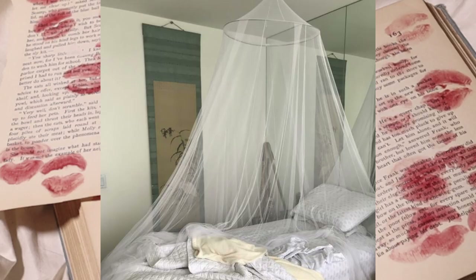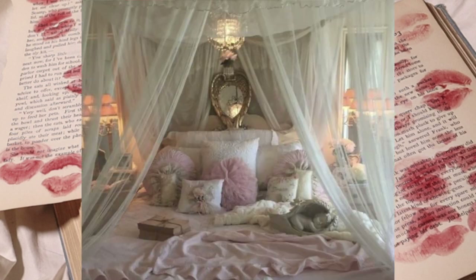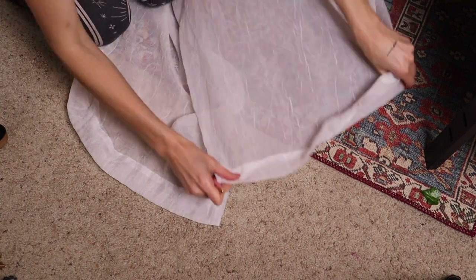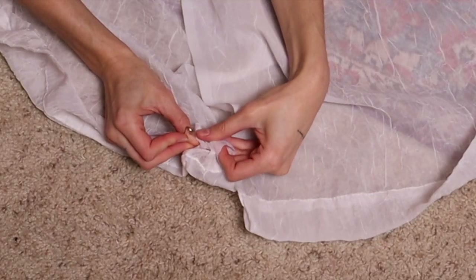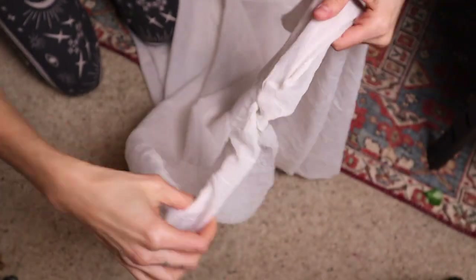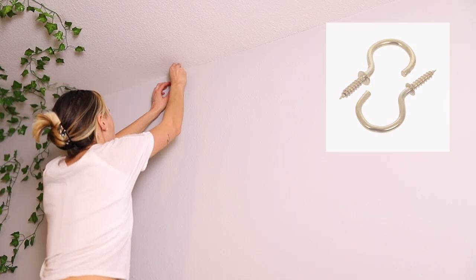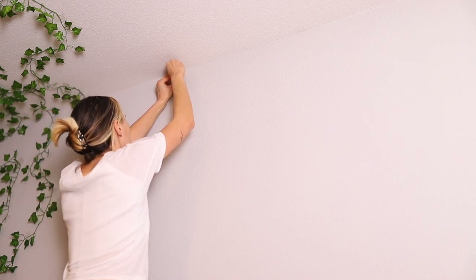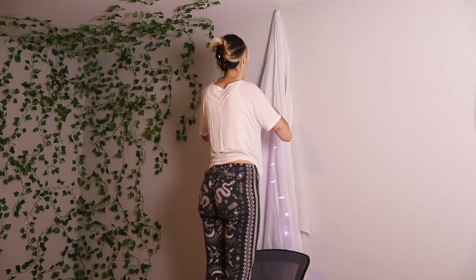You can find a canopy on Amazon from $18 to $50, but if you have white bed sheets, curtains, or fabric laying around, you can DIY a wall canopy easily. I used four sheer curtains from Walmart that I purchased for $20. I safety-pinned the tops of two curtains together, then screwed a cup hook from Dollar General into the highest part of my wall and attached the safety pin to the cup hook. I also backlit my curtains with LEDs from Amazon for $15 — that's optional.